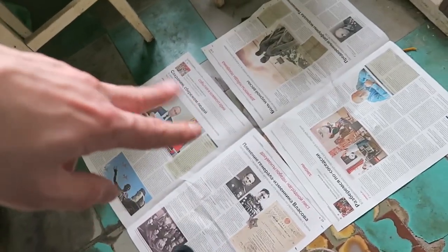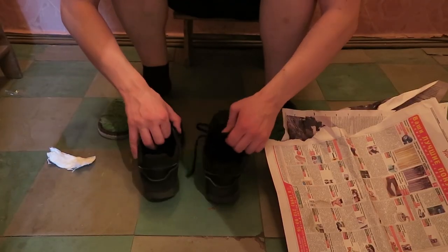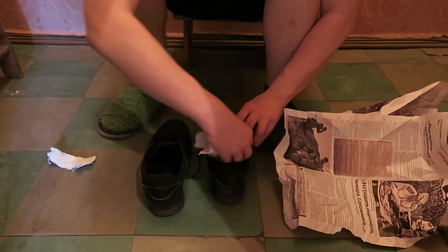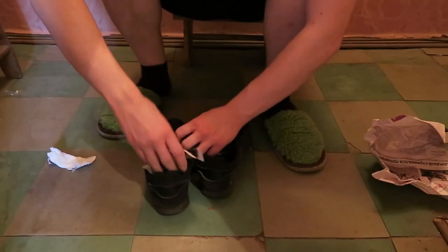I also cut my nails on newspaper. And if your shoes get wet in the rain, you just take newspaper and stuff it inside — your shoes will dry much faster.